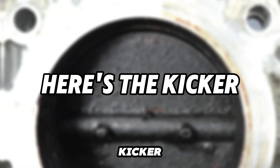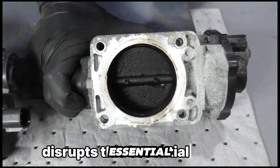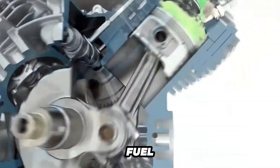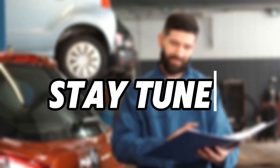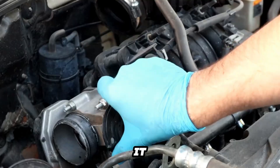Here's the kicker. When the throttle body is dirty or faulty, it disrupts this essential airflow, causing serious engine problems and unburnt fuel in the exhaust. Stay tuned because I'll show you a simple DIY cleaning tip to keep it in top shape.